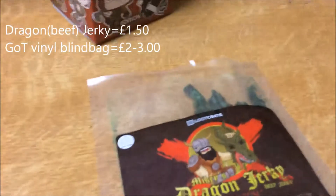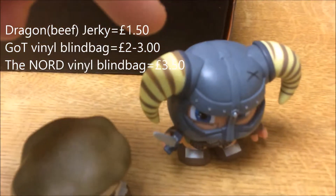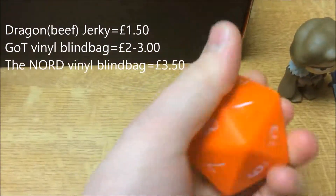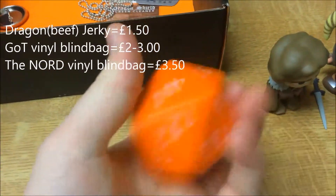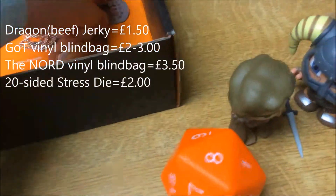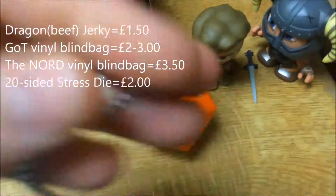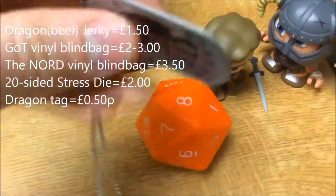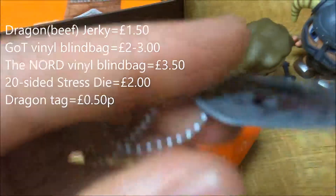So we've got £1.50, £3.50, £4.50 — pulling ahead to about seven or eight quid. A squidgy 20-sided die — another two quid — just making it to a tenner now. Then a very cheap metal chain. The chain itself is quite nice but the dragon slayer tag on it just looks so cheap — that's a 50p job.